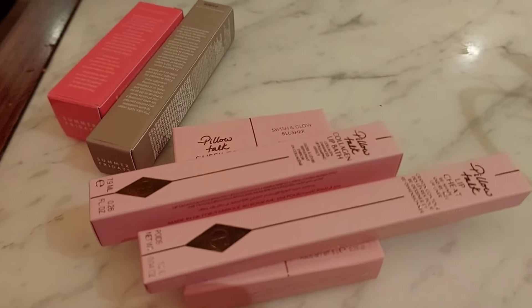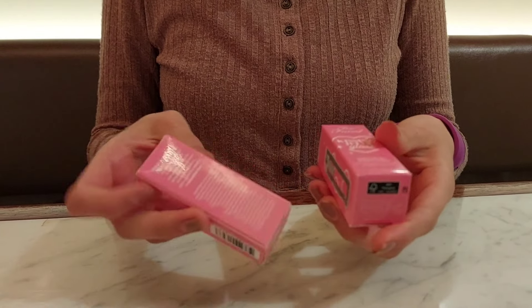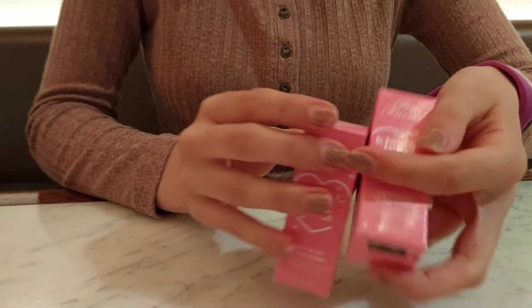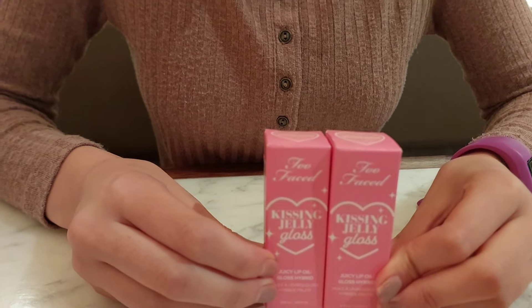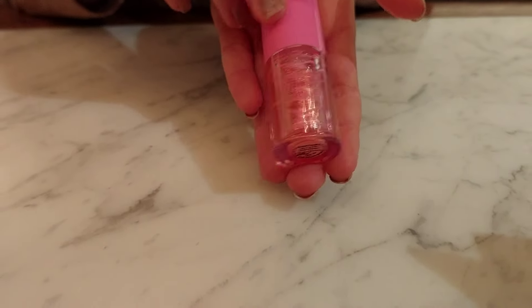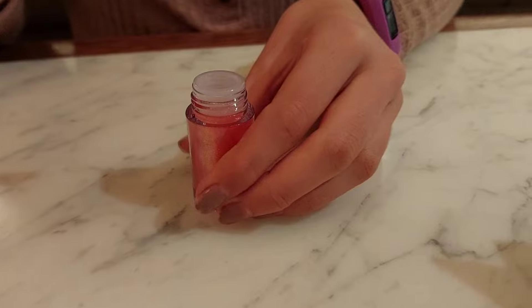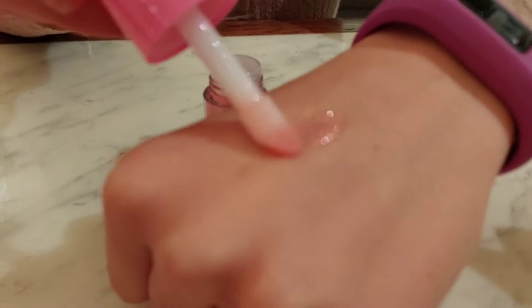More lip products — we've got these Too Faced Kissing Jelly lip oil glosses. Open one up so they can see. It's sparkly — that's so pretty! Oh, I didn't realize it was sparkly — look at that shimmer. So that's what a lip oil looks like; it nourishes the lips. And then we went to Sephora. I feel like Australia's Sephora has less of a range than the Americans, but there's still some good stuff.